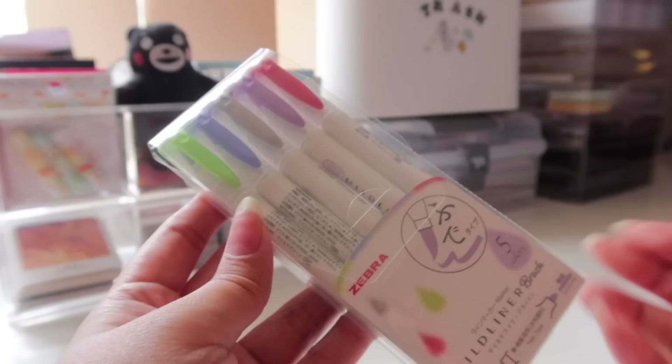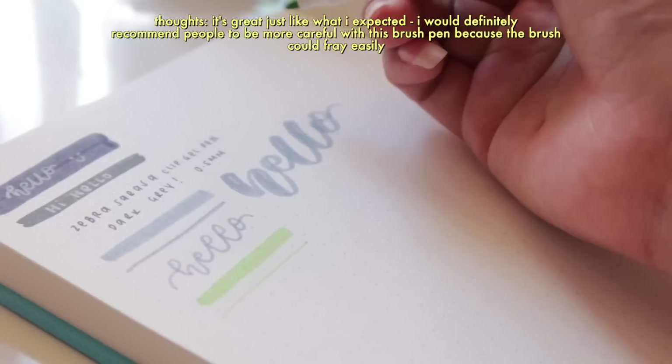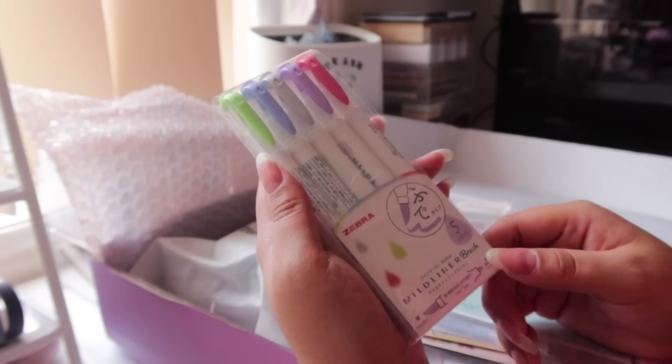Second to last for the writing essentials is this set of Zebra Mildliner brush pens. I have the warm-toned brush pen set that I got in Japan when it first released, and this is the other set I got from Stationery Pal. I love the colors of this set — and it also has a gray brush pen. I just love Zebra Mildliners; they're hyped for a reason. You just can't get highlighters in those shades anywhere else, so I can't wait to use this.